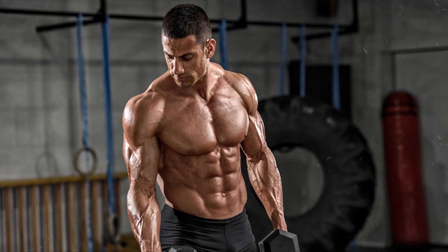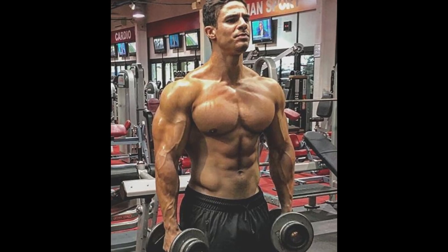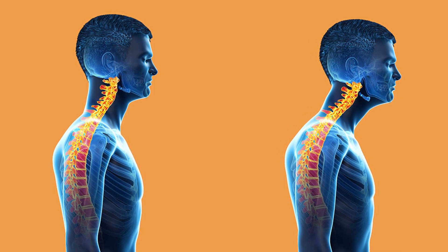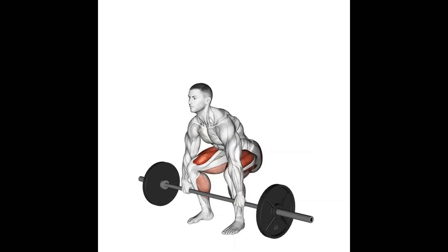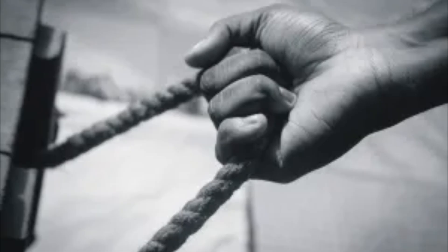A well-developed neck can enhance your overall appearance and create a more balanced and muscular physique. Look at the difference between a guy who works on his neck versus one who doesn't. A strong neck can help reduce the risk of neck injuries at the gym. Neck training also contributes to better posture by strengthening the muscles that support your head and neck, reducing the likelihood of slouching. It can also improve your ability to perform exercises like overhead presses and deadlifts. Developing your neck boosts self-confidence — it shows that you're a serious person committed to your training.